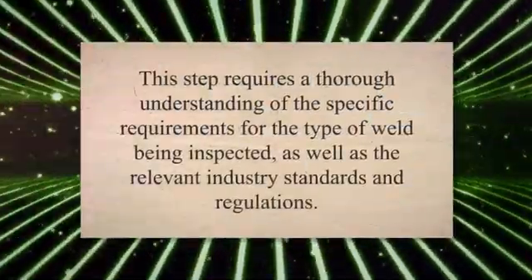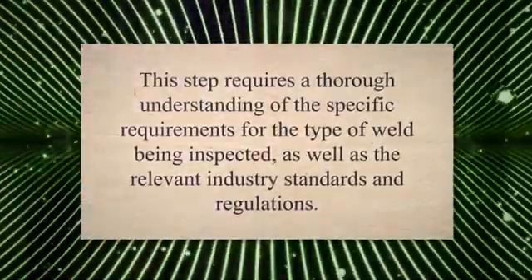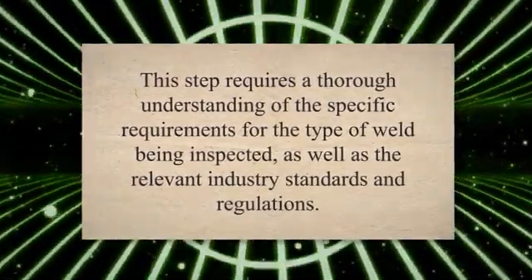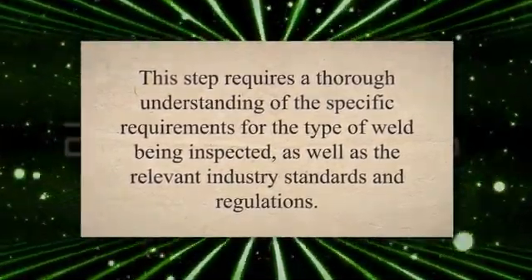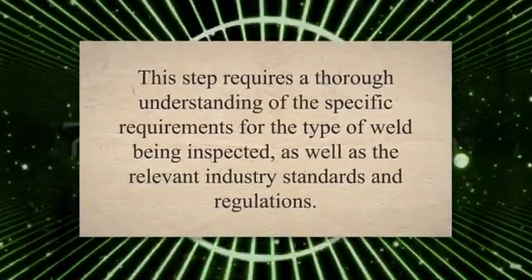Next, it is important to compare the X-ray results to the applicable industry standards and codes to determine whether the weld meets the required specifications. This step requires a thorough understanding of the specific requirements for the type of weld being inspected, as well as the relevant industry standards and regulations.